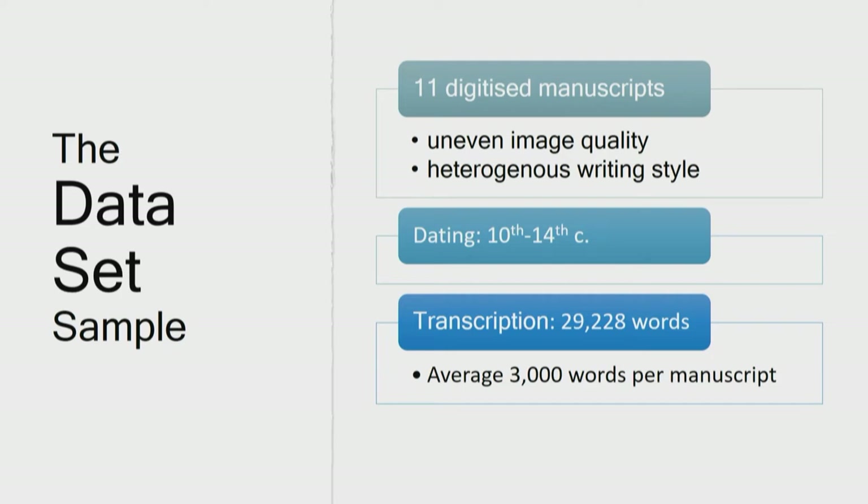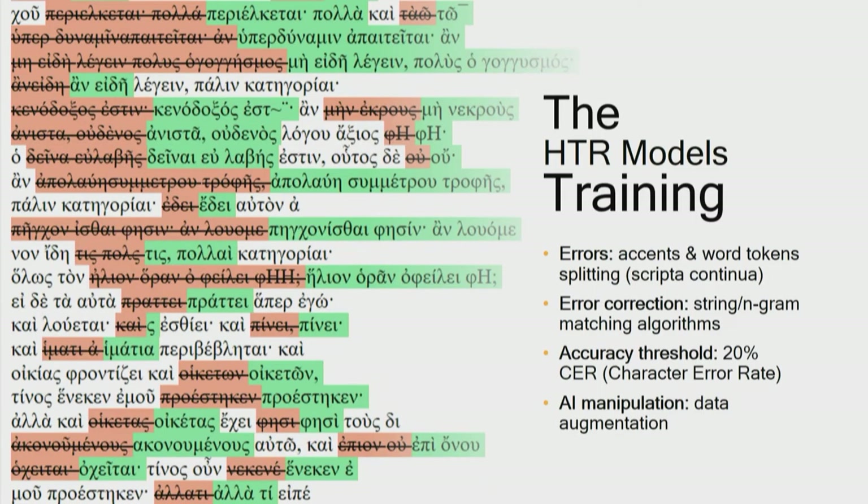Experiments on Transkribus began with a complete diplomatic transcription of those manuscripts and an HTR model's training evaluated on CER — character error rate. While Transkribus documentation clearly states that transcription of at least 15,000 words is needed for handwritten documents' successful model training, early testing of the software proved that most erroneous HTR results regarded accents or word token splitting, both due to the scriptura continua form of the manuscript — meaning that the words are written too close to one another. As a result, a maximum threshold of 20% CER was decided for a model to be deemed adequately accurate.